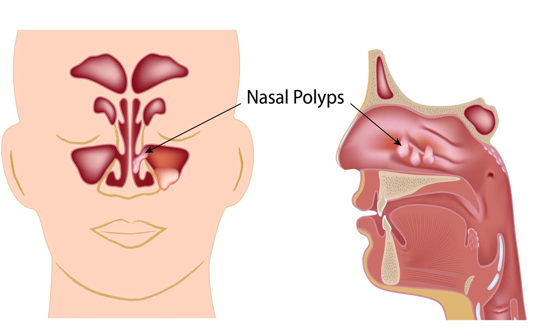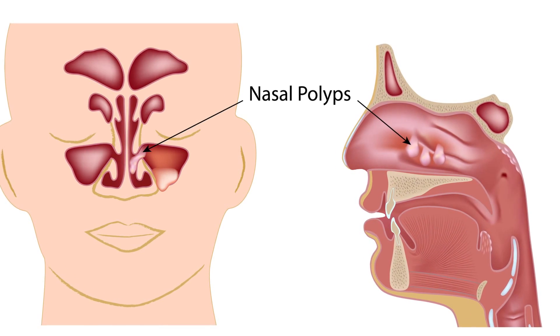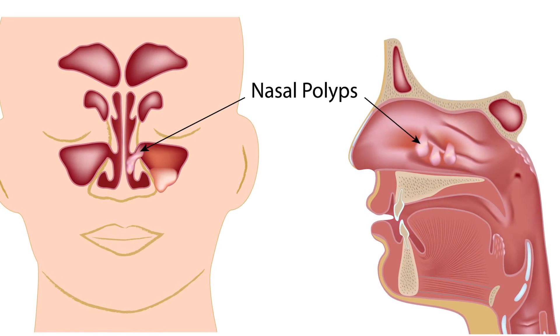Nasal polyps are really markers of inflammation in the nose. There can be one large polyp, or you can have many different sites where polyps form. Occasionally we see people with polyps coming from the tissue in the nose, but much more commonly the polyps come from the tissue in the sinuses.